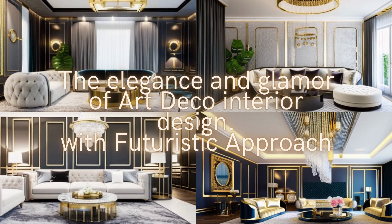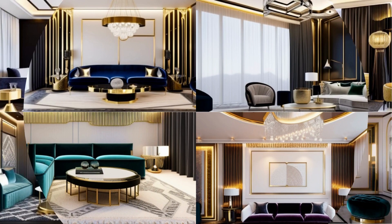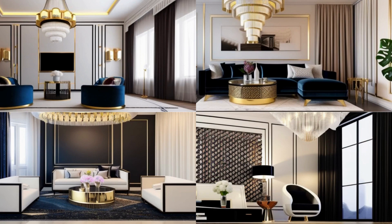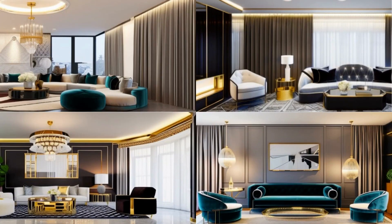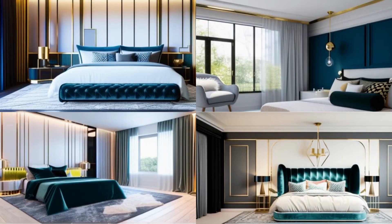Number 4: The Elegance and Glamour of Art Deco Interiors. Art Deco interiors are characterized by elegance, glamour, and a strong geometric aesthetic. To achieve this look, consider these tips. Use a monochromatic color palette — Art Deco interiors often use a palette of black and white with occasional metallic accents such as gold or silver. Add geometric shapes such as zigzags, chevrons, and sunbursts, achieved through patterns in textiles, tile work, or lighting fixtures.